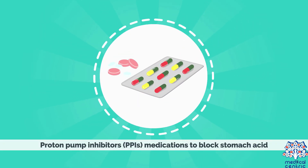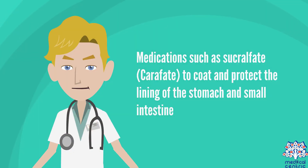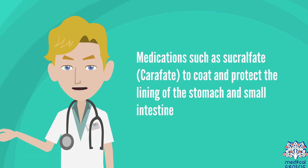Other treatments include proton pump inhibitors, or PPIs, and medications to block stomach acid. Acid blockers such as ranitidine (Zantac) and famotidine (Pepcid) reduce the amount of stomach acid released into the digestive tract. Medications such as sucralfate (Carafate) are also used to coat and protect the lining of the stomach and small intestine.